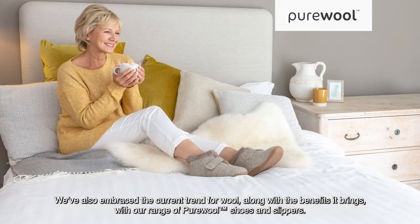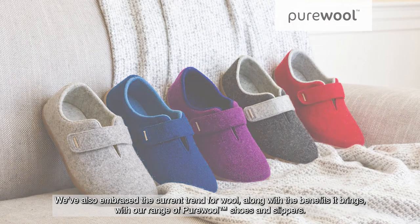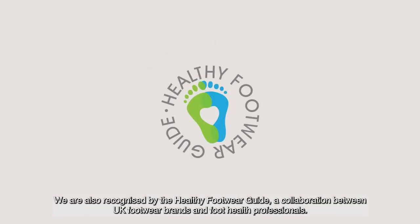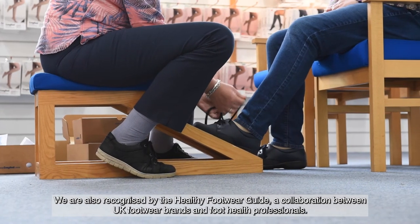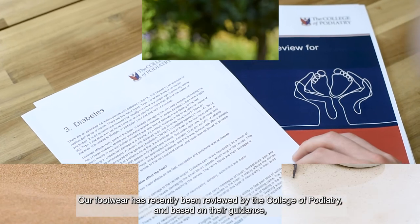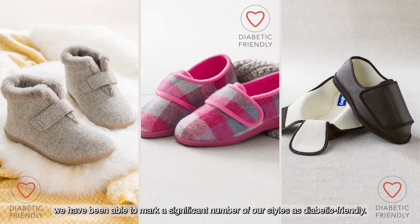We have also embraced the current trend for wool, along with the benefits it brings, with our range of pure wool shoes and slippers. Over 11,000 healthcare professionals recommend Cozy Feet. We are also recognised by the Healthy Footwear Guide, a collaboration between UK footwear brands and foot health professionals. Our footwear has recently been reviewed by the College of Podiatry and based on their guidance, we have been able to mark a significant number of our styles as diabetic friendly.